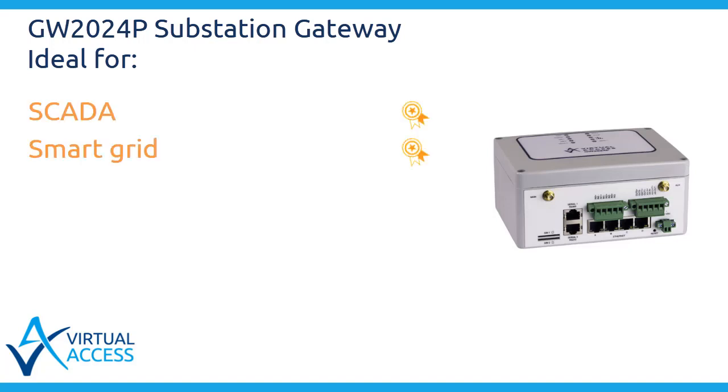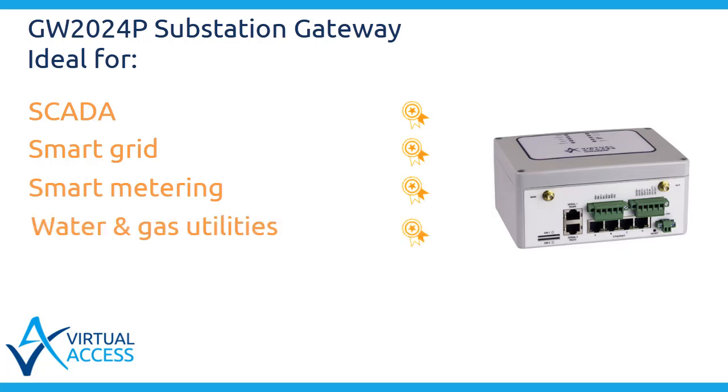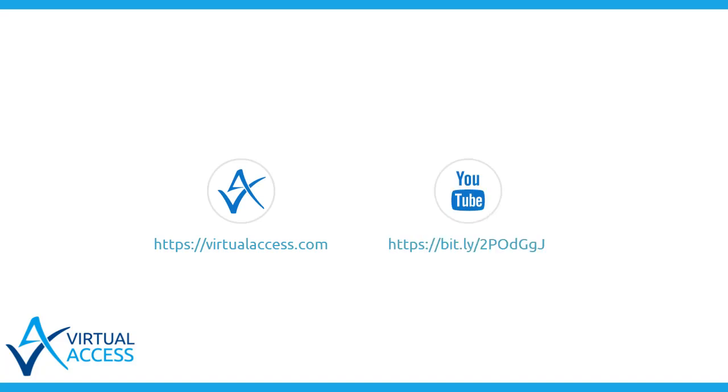The GW2024P substation gateway is ideal for SCADA, smart grid, smart metering, water and gas utilities, transport and rail. To find out more, visit our website or subscribe to our YouTube channel to see more of our product and solution videos. Thank you for watching.